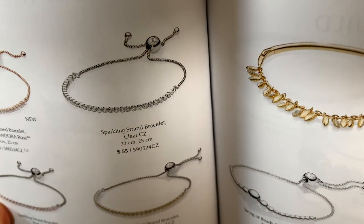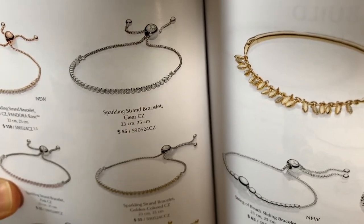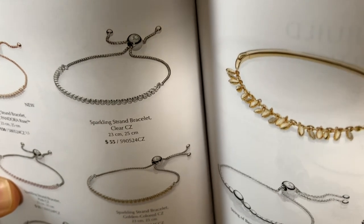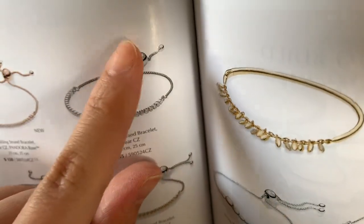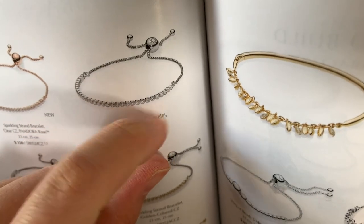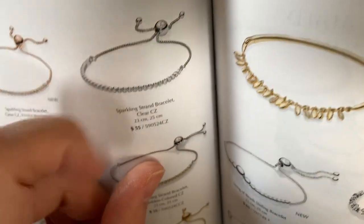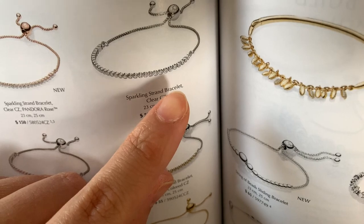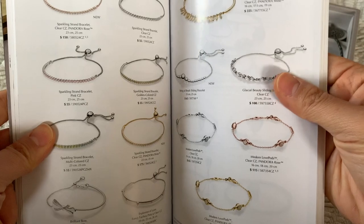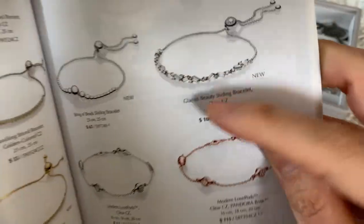Alyssa has them and they look so delicate and elegant on her. I would probably get this one — the $55 one — just the regular sterling silver with the clear CZs. If you guys happen to have these, let me know if you find yourself readjusting the bracelet all the time. That's my only concern. I just don't know if I'd have to readjust it throughout the day. I think they're just so elegant and beautiful — I would love that. That's definitely on my wish list, but I don't think I'll be purchasing it anytime soon. They do come in different colors.